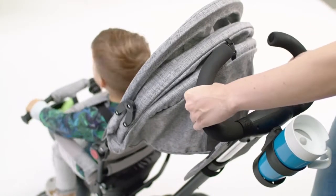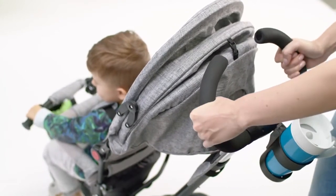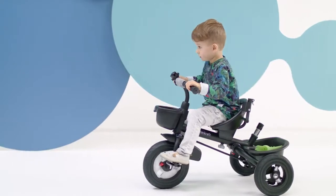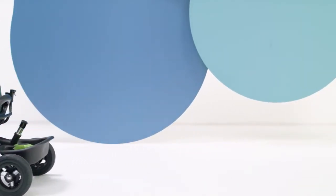The bike is easy to guide thanks to its comfortable handle, and the steering wheel is clad in a soft, non-slip cover. After some time, when my child grows up a little, he will be able to pedal on his own without my assistance.